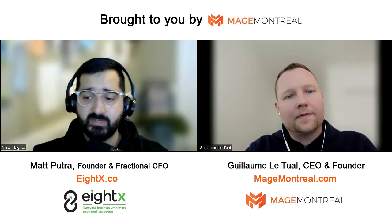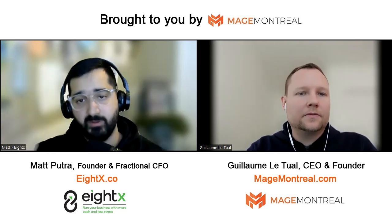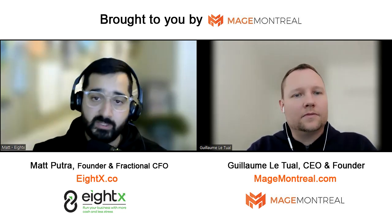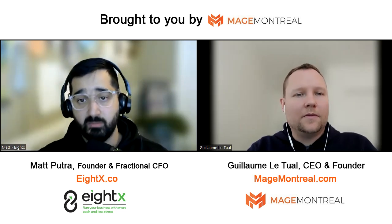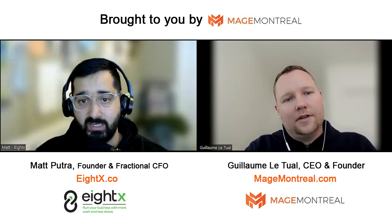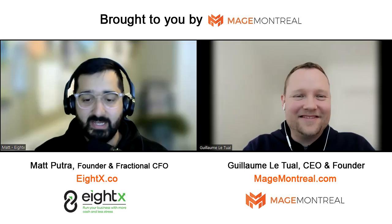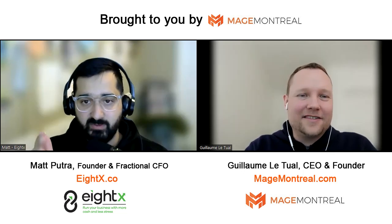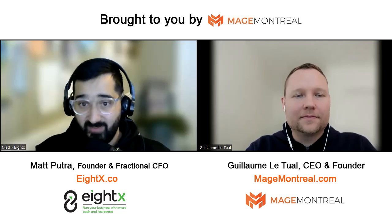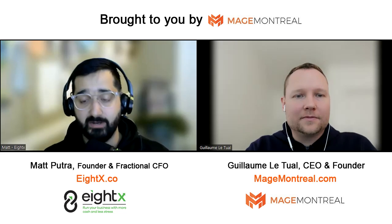There's also reducing your cost of goods sold and increasing your AOV — average order value. Both those things will help. I'm not saying take your AOV from $100 to $150. Take it from $100 to $105. That's a great place to start. A 5% increase is huge when you look at how many thousands of orders you'll get in a year.